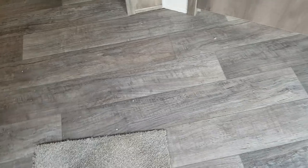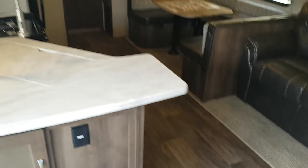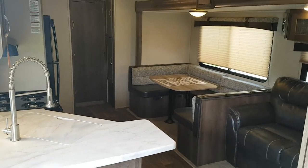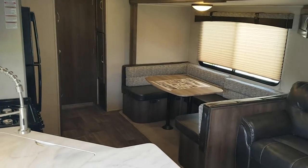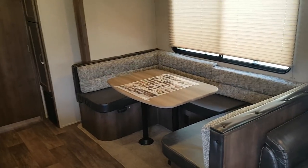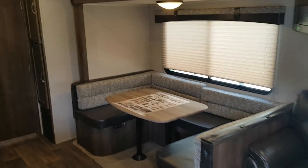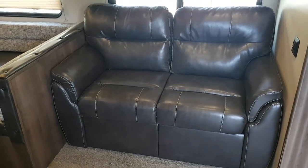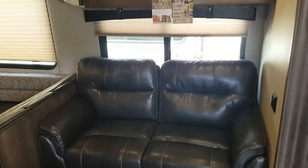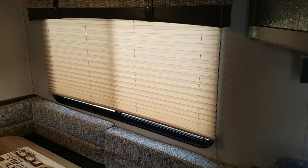Inside it does have wood grain linoleum flooring all throughout. There's a nice big open living area with a U-shaped dinette that has storage underneath the seats and will drop down into a nice big bed — and that storage is also accessible from outside. There's a tri-fold sofa that will pull out into an extra bed, with overhead cabinets above it. You can see there are nice big windows in the slide and they're equipped with pleated shades.